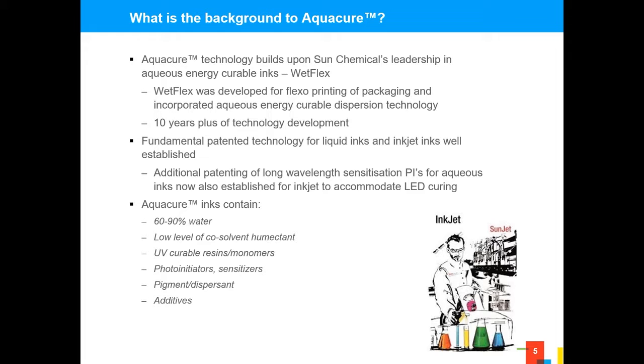We've been evolving this technology for a number of years and have established patent technology around photoinitiators, for example, which allow for a final cure with LED systems. As for what a typical ink contains — people often say an aqueous ink could contain 5% water, but as you'll see, depending upon the printhead and the application, it varies from between 60% to 90% water. For us, anything in excess of 50% we classify as a water-based ink. The other elements are well-established products in the inkjet world.